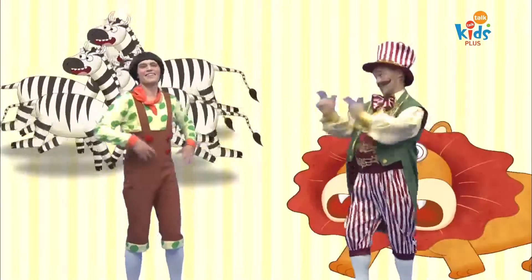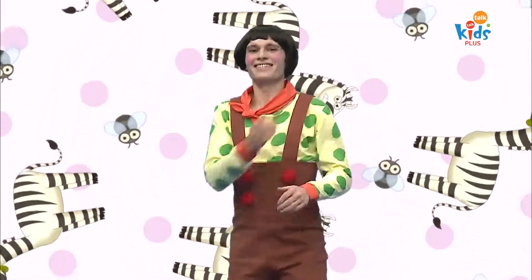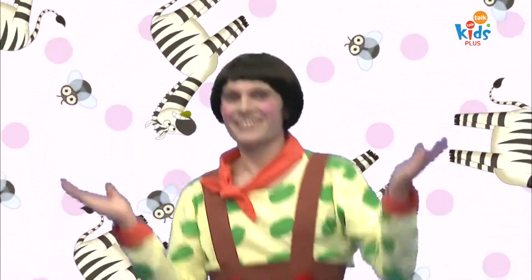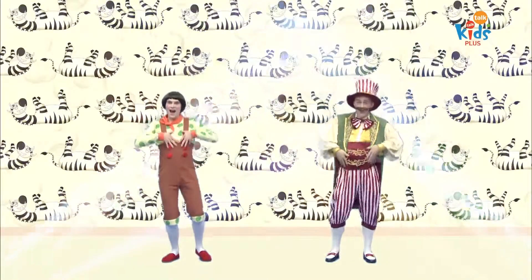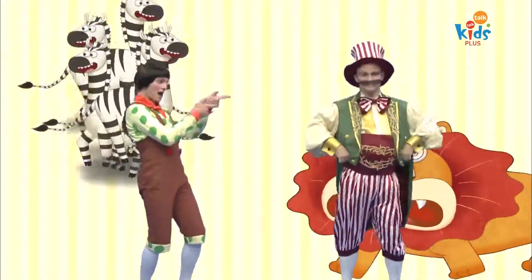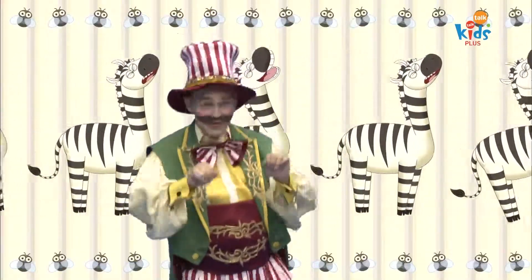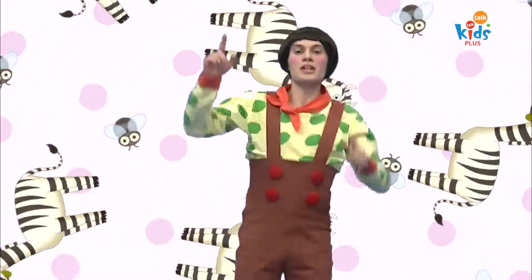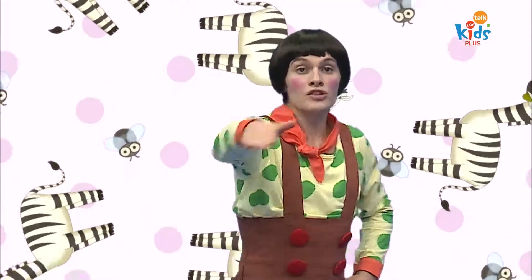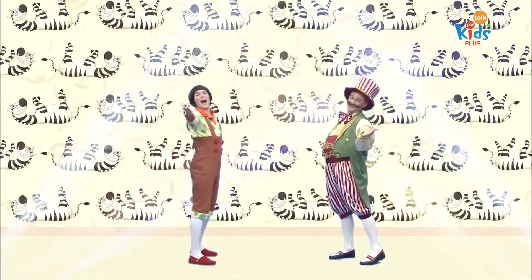Zebras have stripes. Zebras have stripes. Black and white stripes. Black and white stripes. Covered in stripes from head to toe. Covered in stripes from head to toe. Zebras have stripes. Zebras have stripes. Their own unique stripes. Their own unique stripes. No two zebras look the same. No two zebras look the same.